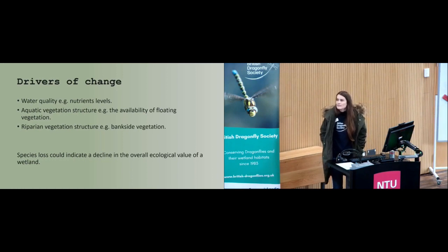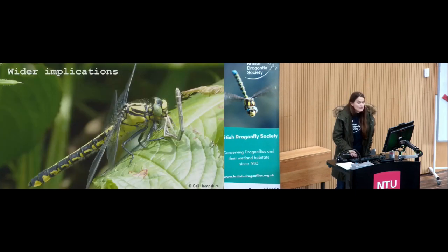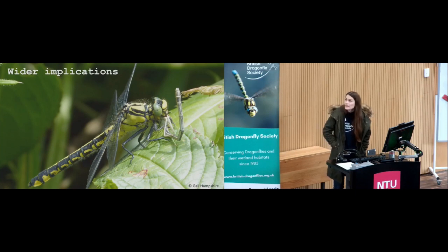The species isn't decreasing in occupancy overall, but we should be concerned about the habitat changes leading to local extinction. Loss of white-legged damselfly within a wetland could indicate an overall decline in the ecological value of a wetland system, with wider implications for other more threatened species — for example, the Common Clubtail, Gomphus vulgatissimus, which has a limited distribution in England and Wales and is only found on a handful of river systems. It often shares its habitat with white-legged damselflies — which it sometimes likes to eat as well.